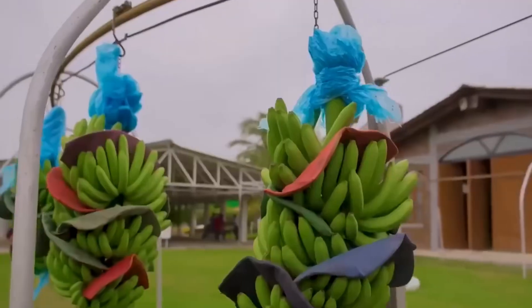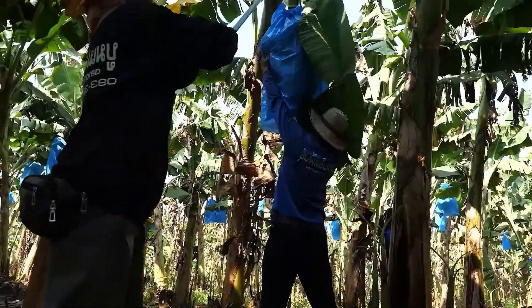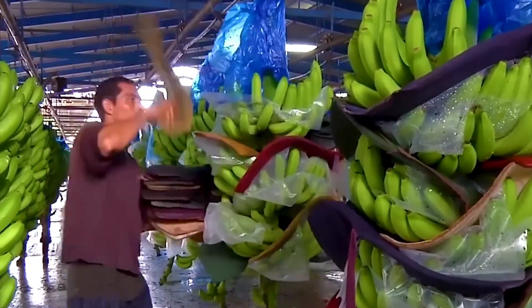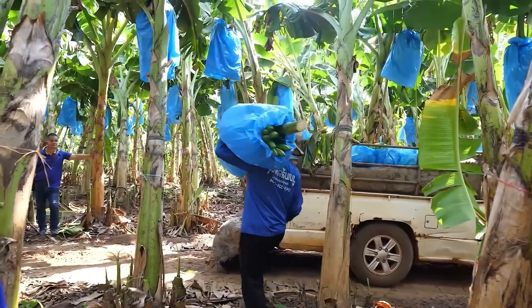An experienced worker can harvest anywhere from a few hundred to nearly 500 bunches in a single day. After that, the bananas are transported using special vehicles or cushioned containers to minimize impact during the journey to the processing plant.